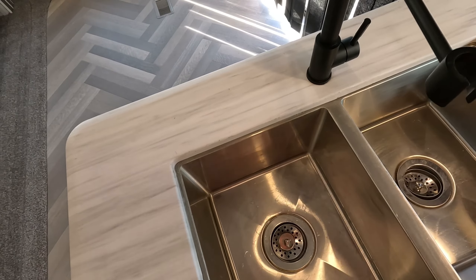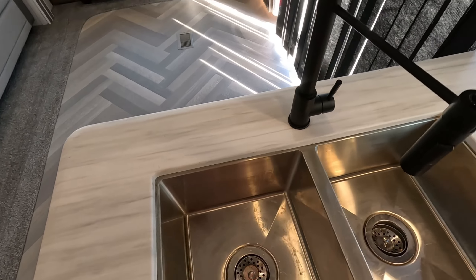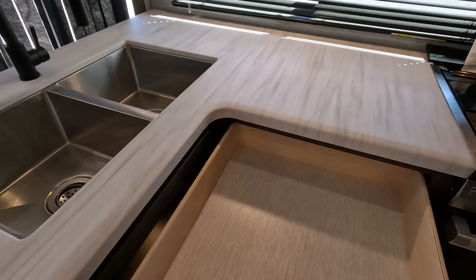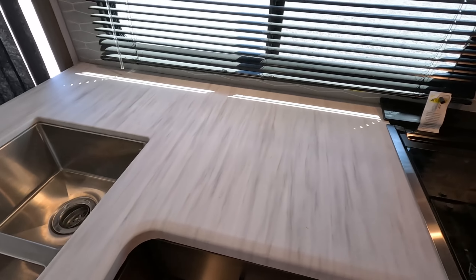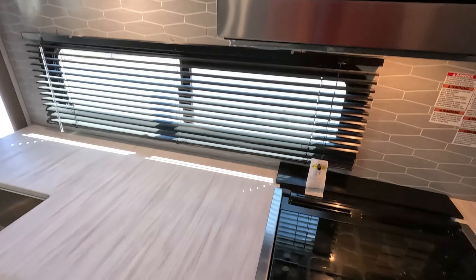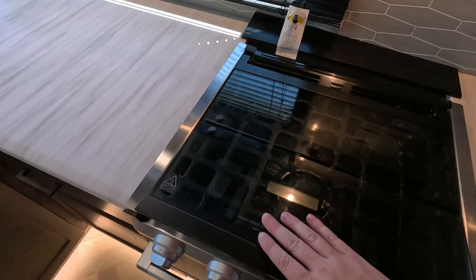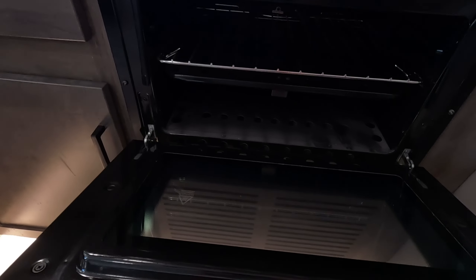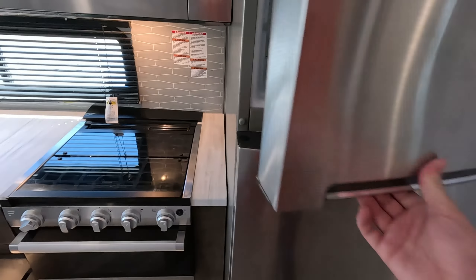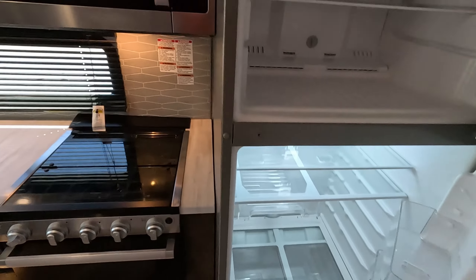Here in your kitchen you have a two-basin stainless steel sink with a nice moving faucet, plenty of space above for dishes, and drawer space for utensils. You have a nice Whirlpool microwave and a Furrion three-burner stovetop and oven. You also have a nice stainless steel Whirlpool fridge and freezer for all your perishable items.